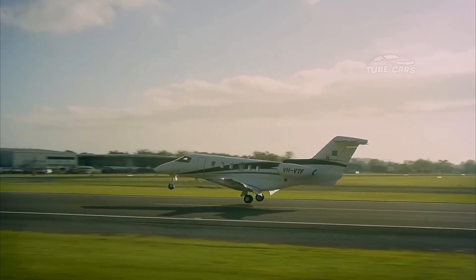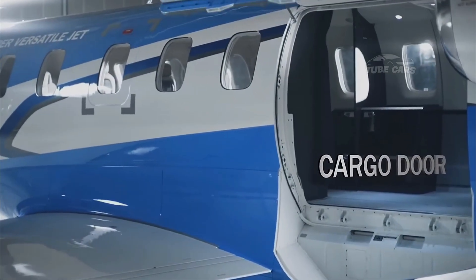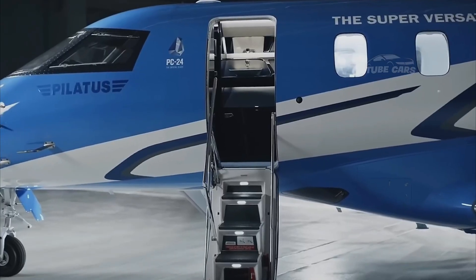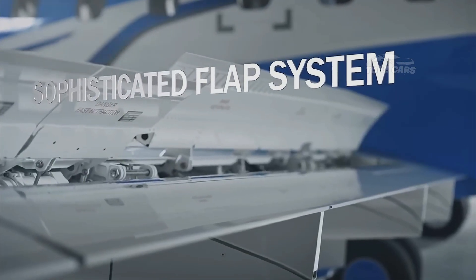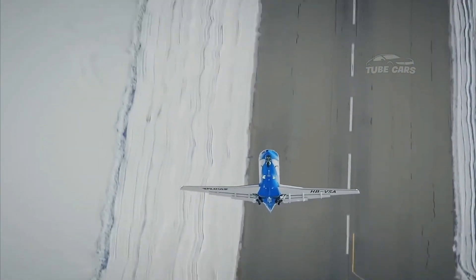Since its launch, the Pilatus PC-24 has been widely praised for its innovative design and performance, earning it recognition in the business aviation world. It has been adopted by governments, air ambulance services, and individuals around the world. With its unique blend of luxury, toughness, and efficiency, the PC-24 truly redefines what a light business jet can achieve.